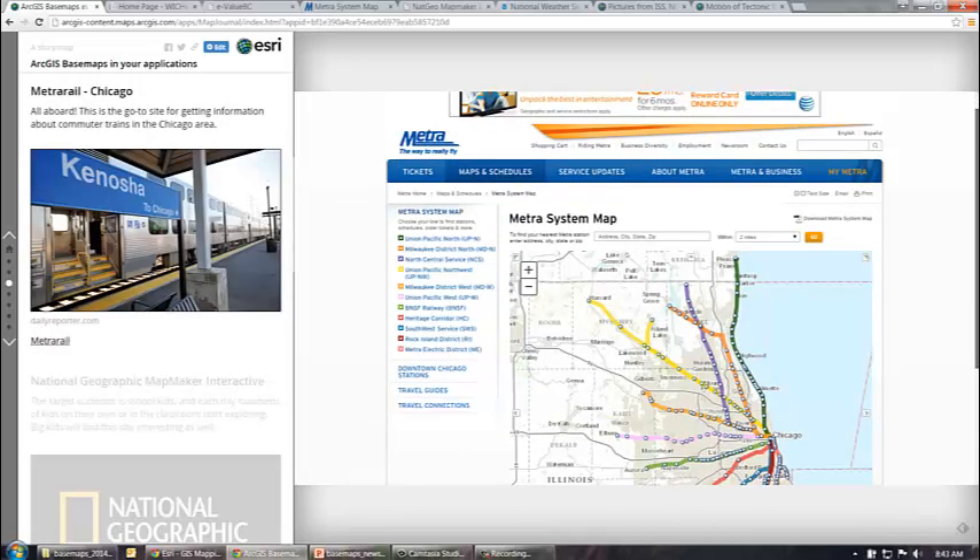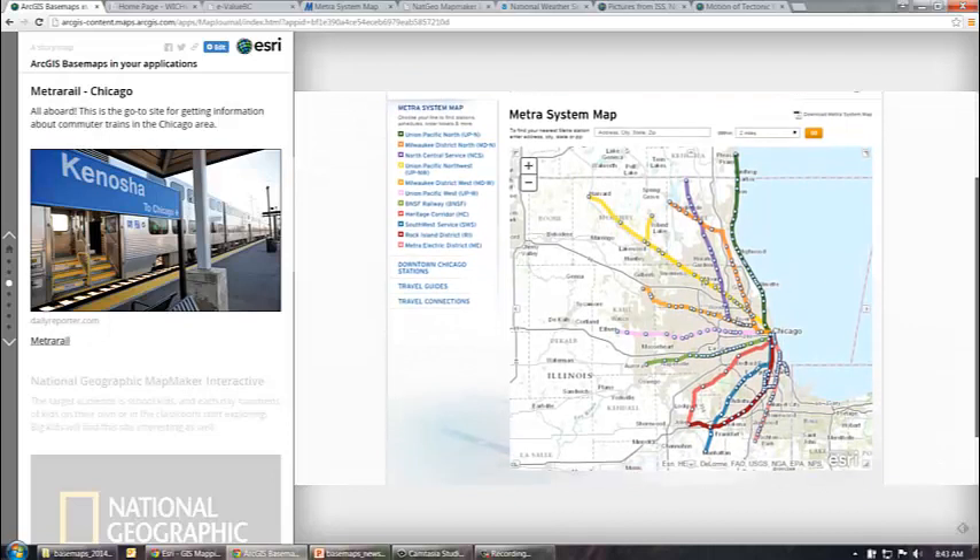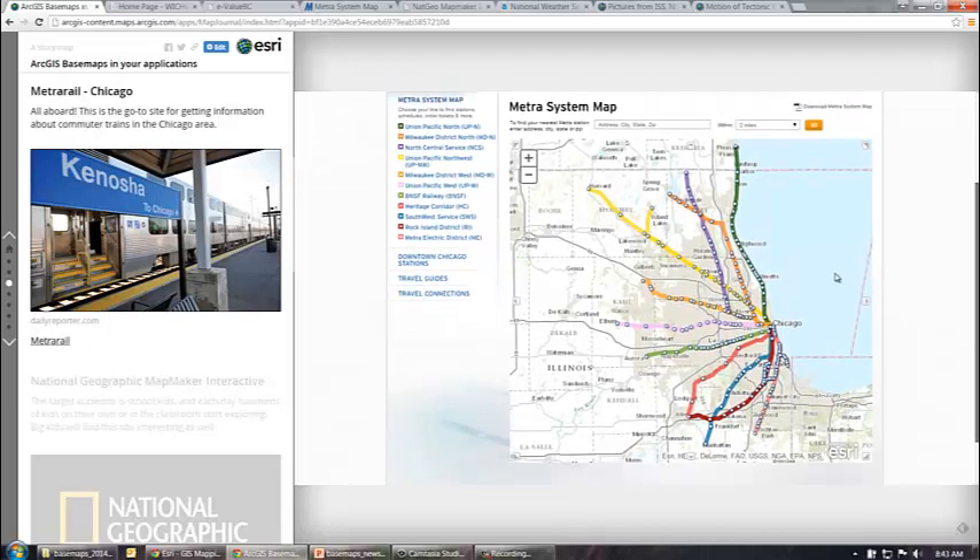Another example is the Metrorail System Map. This is in the Chicago area, and users can easily see where the different lines are. This is the World Topo basemap in the background. Users can interact with the map and zoom in and get information about each of the different stations.